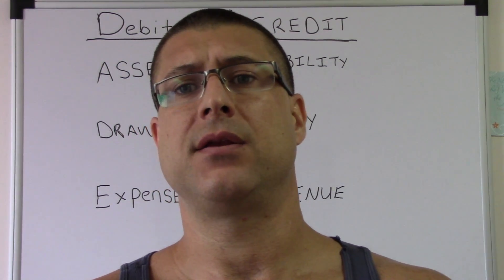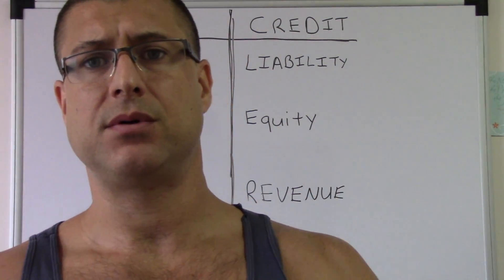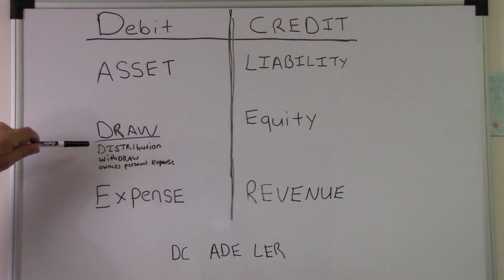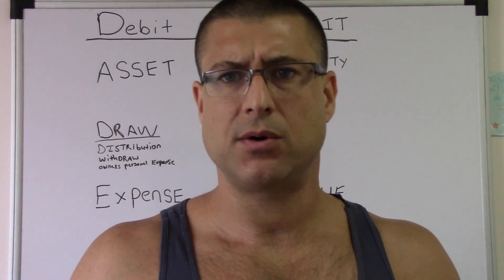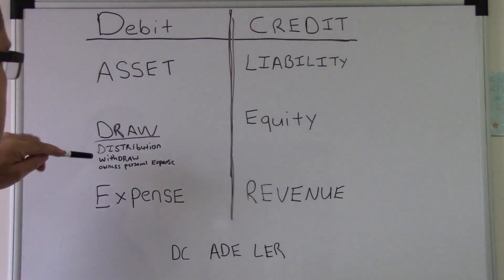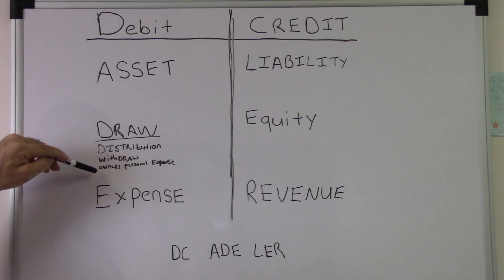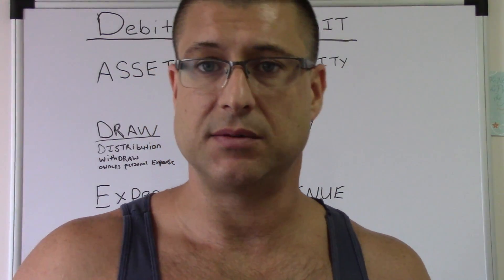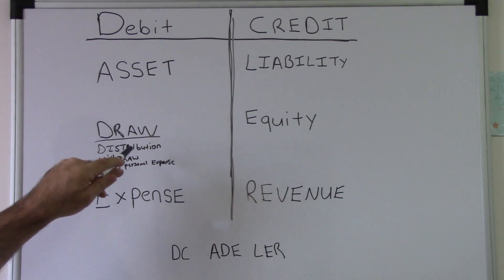This is kind of the start of it and I do want to talk about a couple different things. Under the draw, because I had some people ask — what's a draw? A distribution, a withdrawal, an owner's personal expense — that's something to help you remember what a draw is.